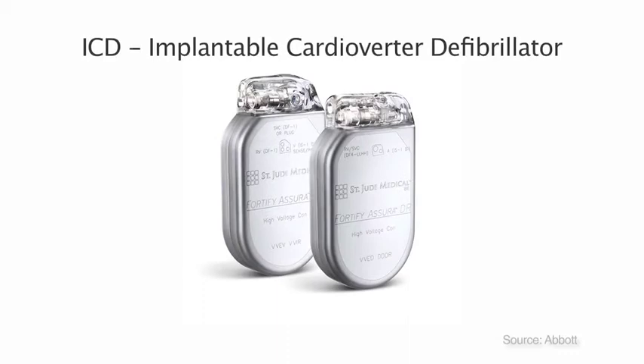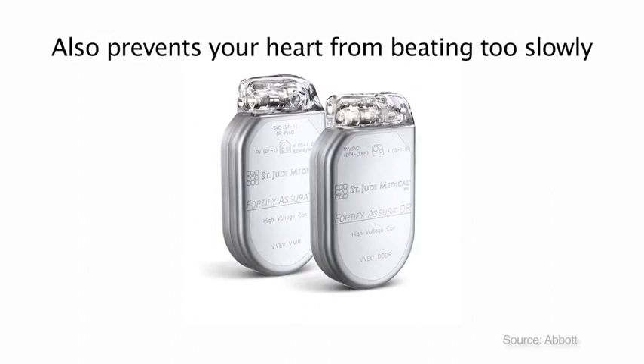ICD stands for Implantable Cardioverter Defibrillator. If your heart goes into a fast, life-threatening rhythm, the device will treat it to get your rhythm back to normal. Many people have an ICD for safety, like a little paramedic sitting in your chest. If you have a slow heart rate, the ICD can also pace to prevent your heart rate from being too slow.